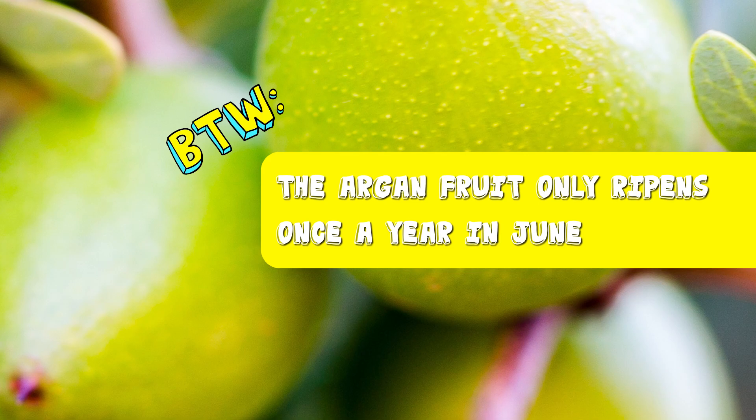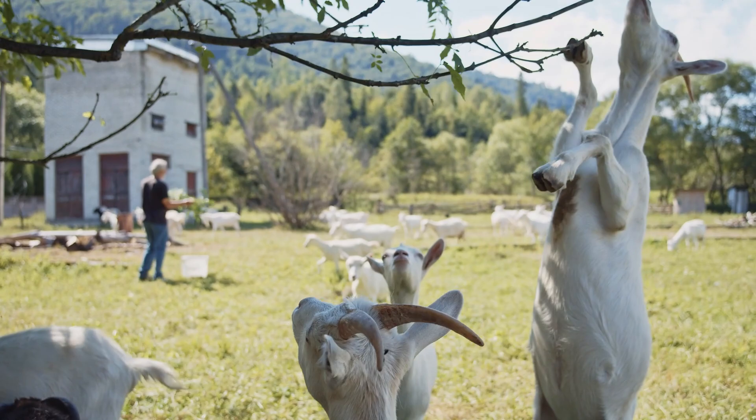By the way, the organ fruit only ripens once a year, in June. So it's only around then that farmers allow the goats to climb the trees. Kind of like when you come running when pizza's for dinner.